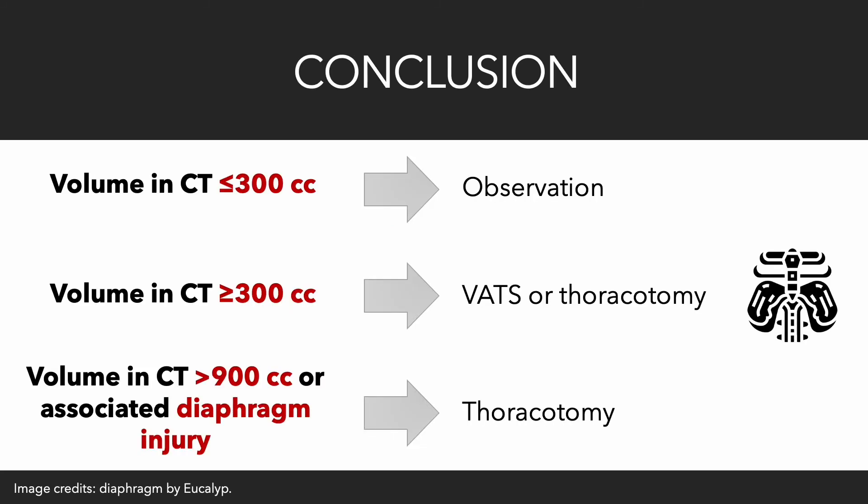Thoracotomy remains the gold standard therapy, but its most important drawback is its significant morbidity. That is why less invasive modalities are being used as first-line approaches. Video-assisted thoracoscopy has success rates as definitive therapy approaching those of thoracotomy — 70% versus 79.2% respectively — and is the approach of choice among patients with CT scan estimated retained hemothorax volumes of 300 cubic centimeters or greater. In appropriately selected patients with volumes less than or equal to 300 cubic centimeters, observation is an option. In patients with volumes exceeding 900 cubic centimeters or associated diaphragm injury, thoracotomy remains the appropriate intervention.